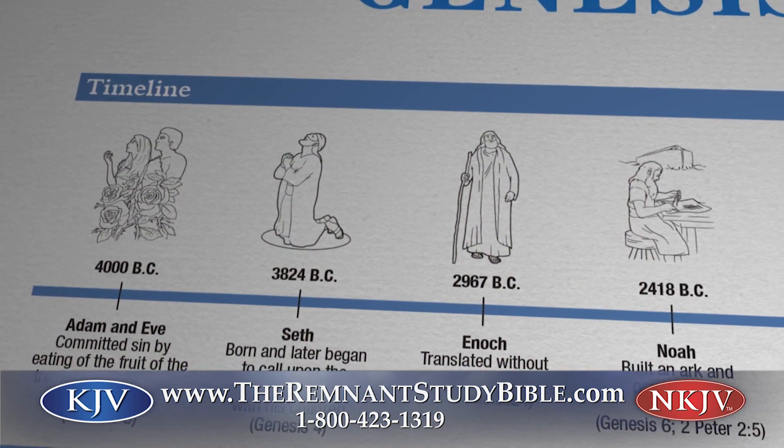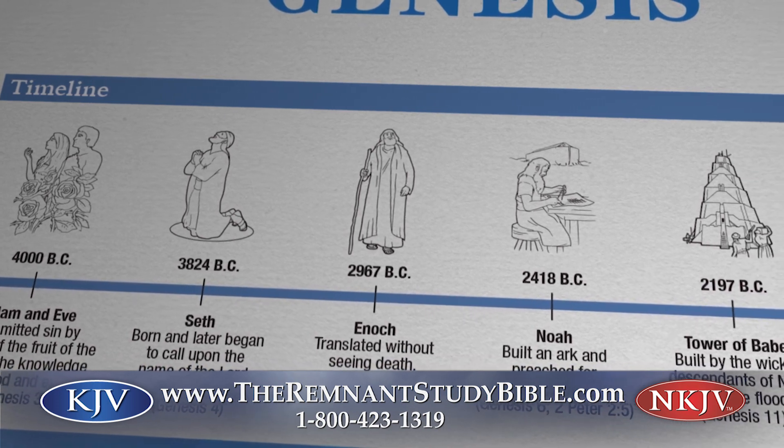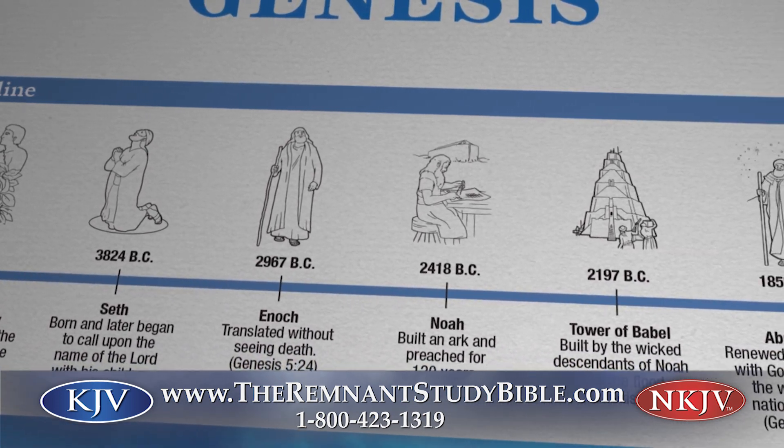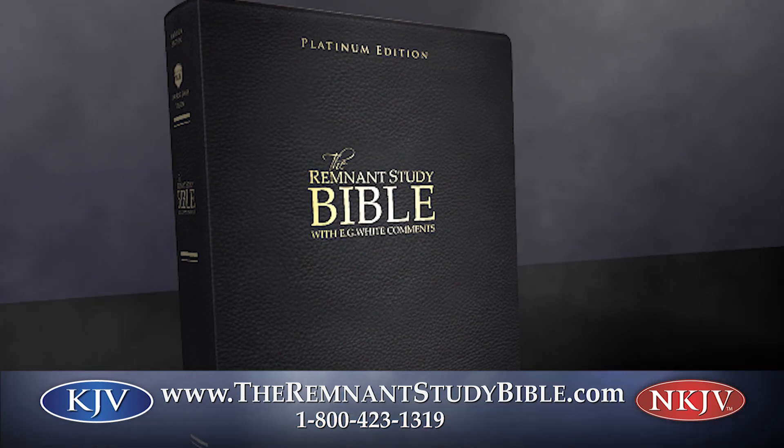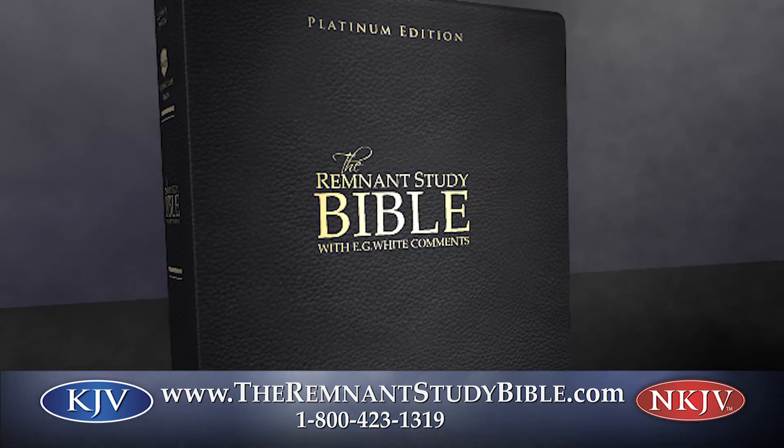You'll also love the newly designed Bible book timelines that bring new life and perspective to major Bible events. And don't forget, your Remnant Bible Platinum Edition also comes with these powerful study tools.